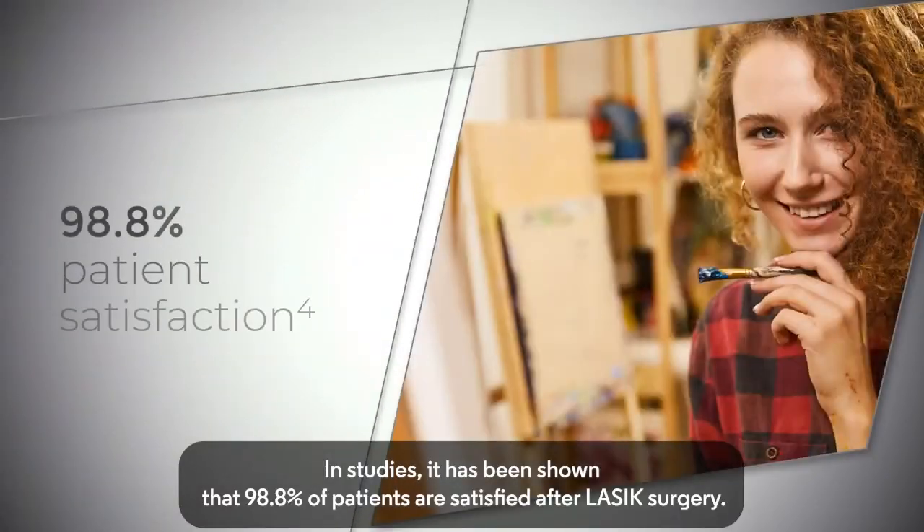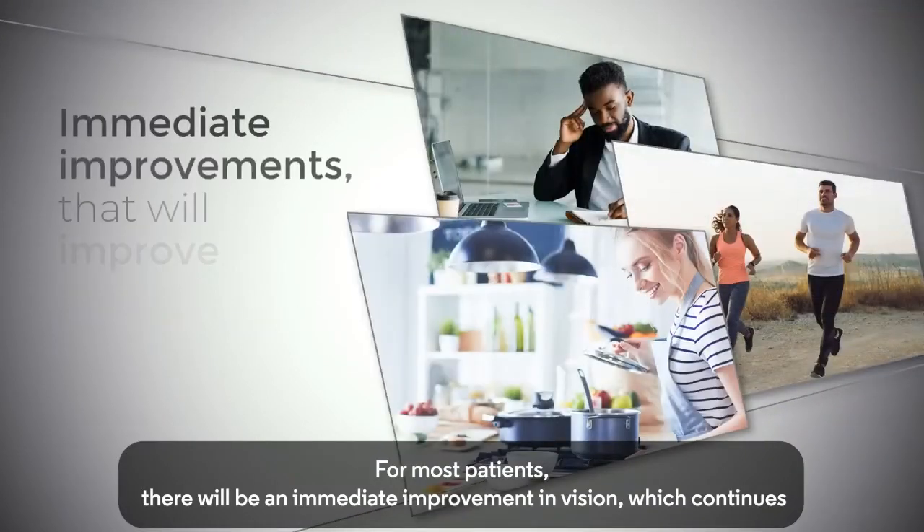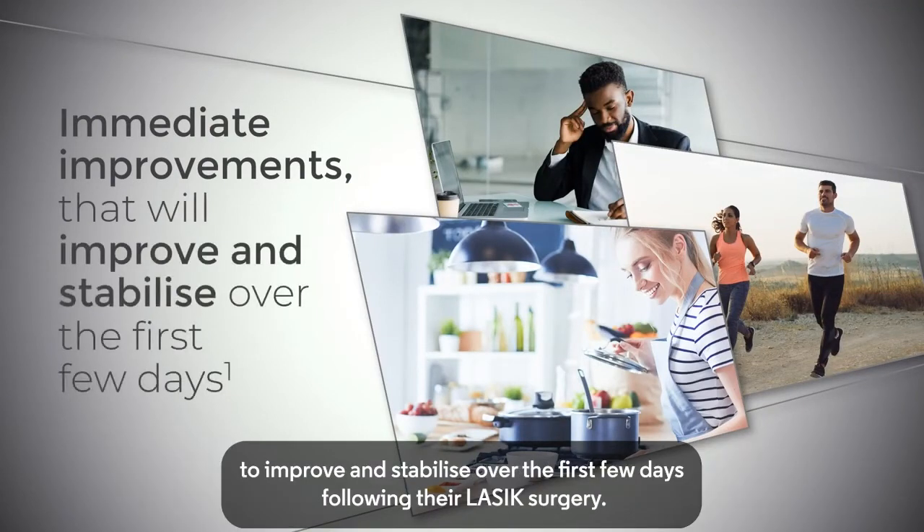In studies, it has been shown that 98.8% of patients are satisfied after LASIK surgery. For most patients, there will be an immediate improvement in vision, which continues to improve and stabilize over the first few days following their LASIK surgery.